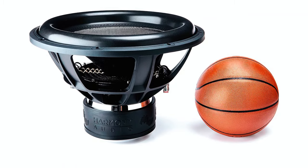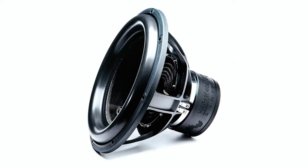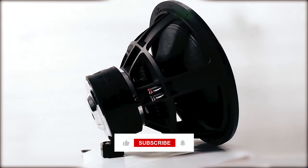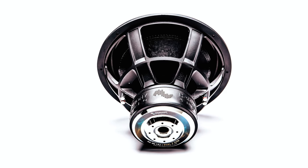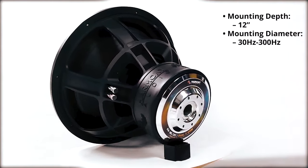The stitched high-roll foam surround, die-cast aluminum basket, and high-flux ferrite magnet contribute to its durability and superior sound quality. With a mounting depth of 12 inches and a sensitivity of 88.4 dB, it is ready to transform your car audio system with its exceptional performance across a frequency range of 30 to 300 Hz.